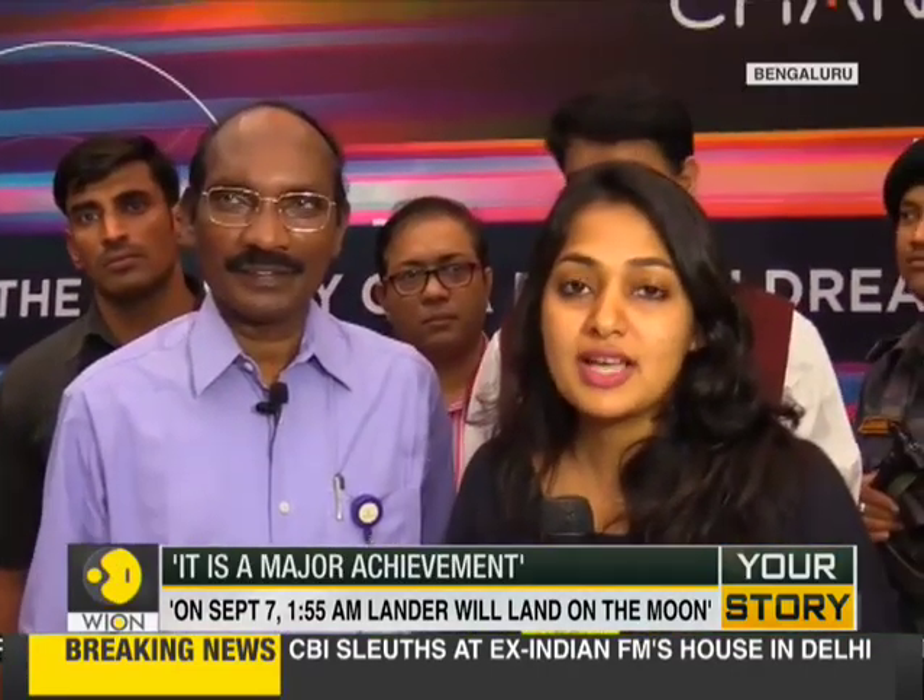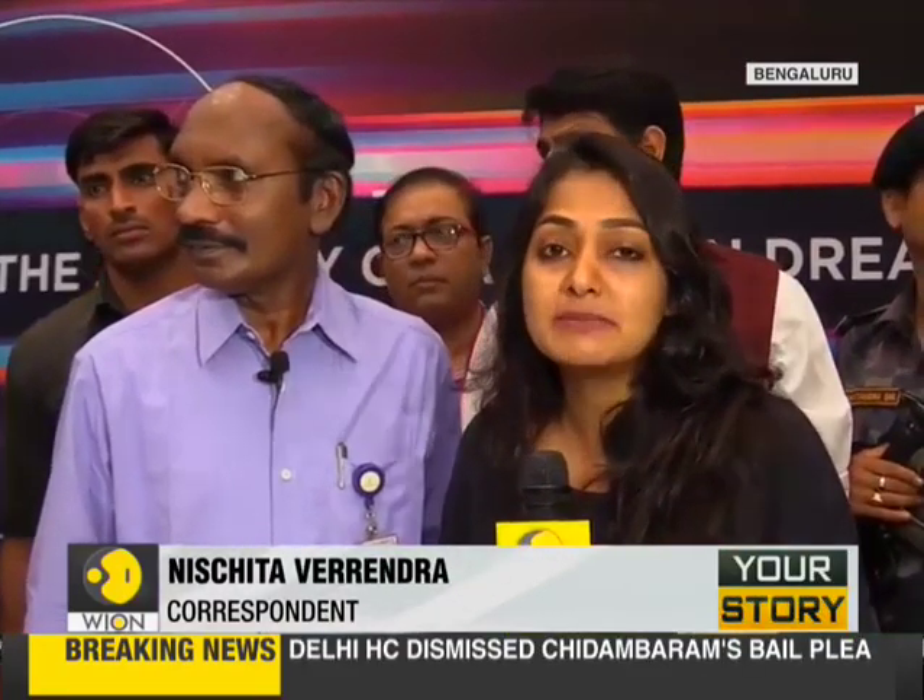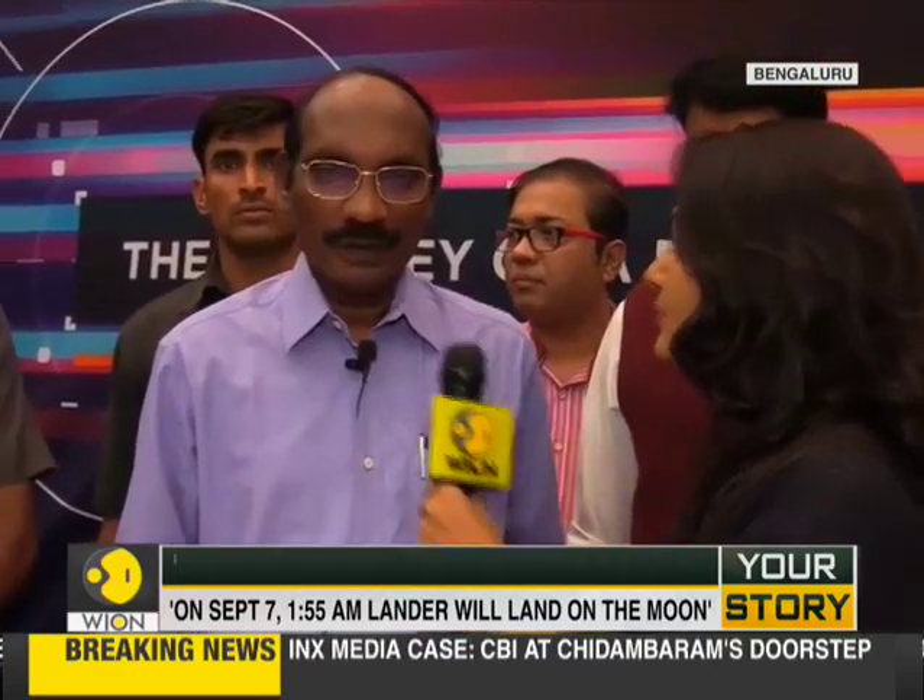Our correspondent Nishita Varendra caught up with ISRO Chairman Dr. K. Sivan. It is an important day for India's Chandrayaan-2 mission as a crucial maneuver was completed and Chandrayaan-2 was injected into the lunar orbit. Congratulations to begin with — it has been an important maneuver today. What can we expect in the coming days up until the landing on the 7th of September?